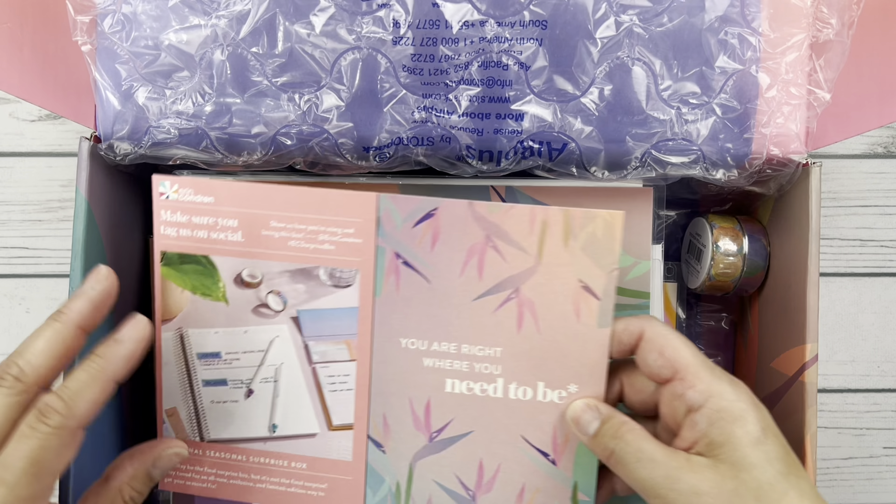There's a quote here — it says 'you are right where you need to be.' It's got this beautiful ombre effect; I think this was what they called their color blends. It kind of starts out really orangey up at the top and then goes more into like a pink. We've got a note card here. It says 'you are right where you need to be — the final seasonal surprise box. This may be the final surprise box, but it's not the final surprise. Stay tuned for an all new exclusive and limited edition way to get your seasonal fix.' So yeah, I'm wondering if they'll go to more of a subscription model.